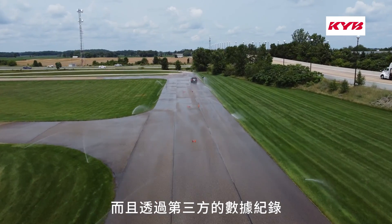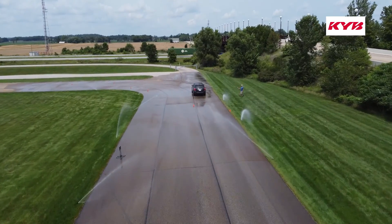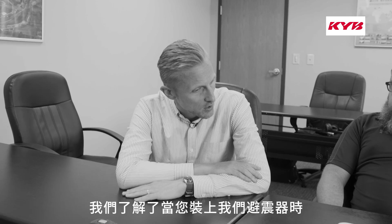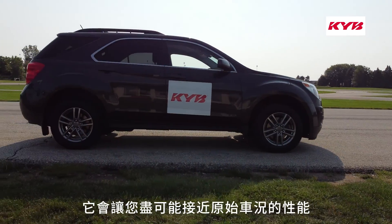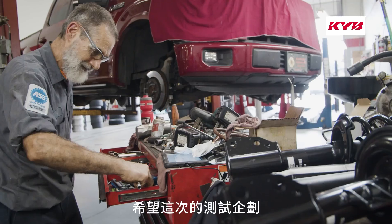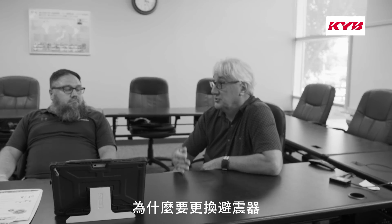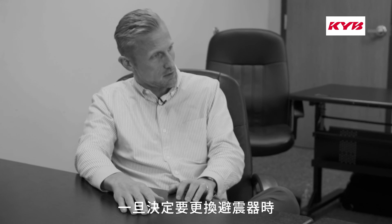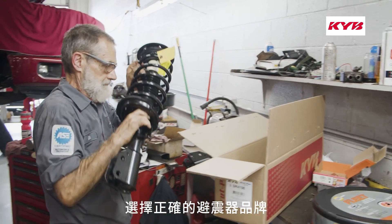It was good to have it validated by someone else's data recorder and not just one that belongs to KYB. What we've learned is that when you put our parts on, it gets you as close to original design performance as anything could. Hopefully with this program we'll be able to educate people on why they should replace their shocks and struts. And once they've made that decision, this is a resource to help them choose the correct brand for the correct reasons.